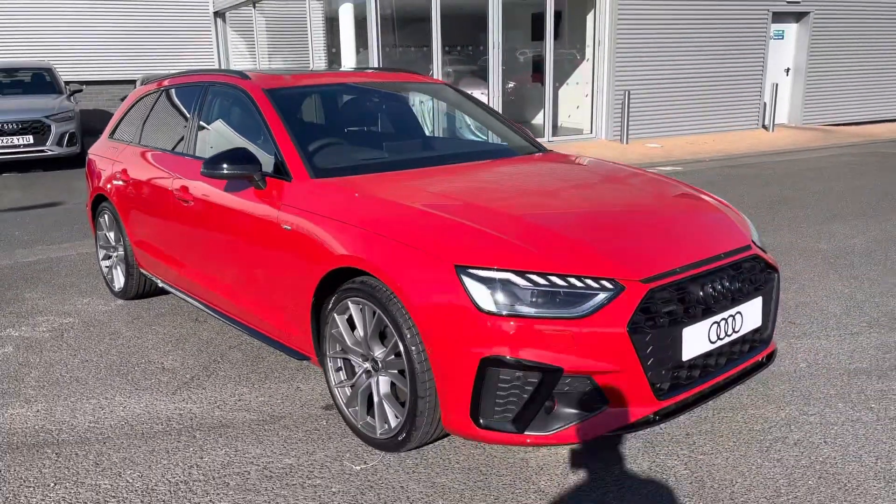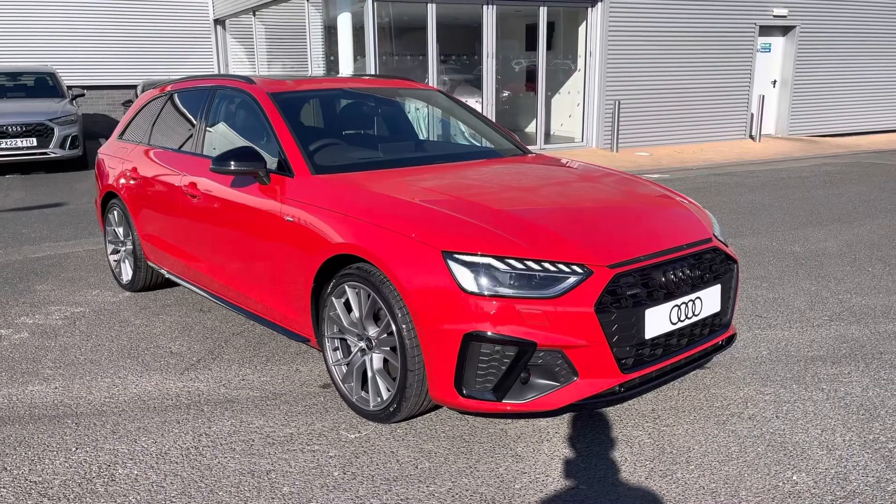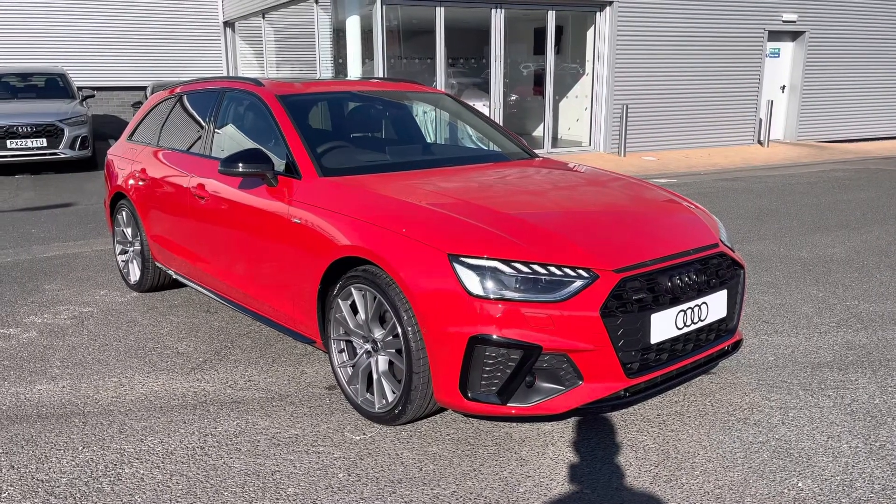That completes my exterior tour of this Audi A4 Avant Vorsprung. Please stay around for the second part, where I'll be heading inside the vehicle and showcasing the technology that this has to offer.